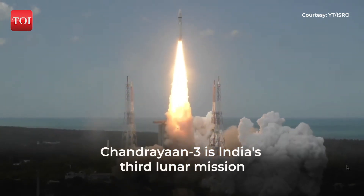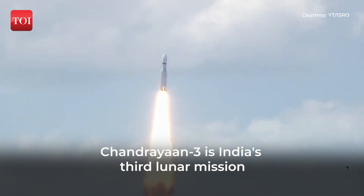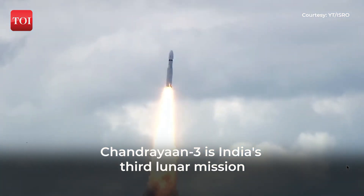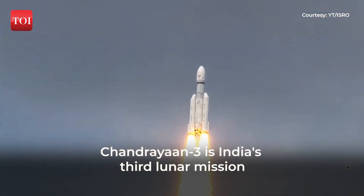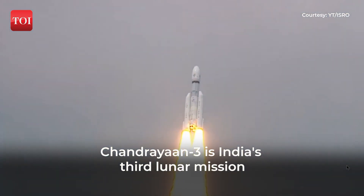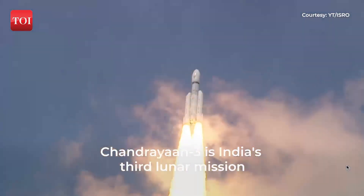Lift off normal. P1 tracking. Here we have a majestic lift off of LVM-3 M4 rocket carrying India's prestigious Chandrayaan-3 spacecraft. P2 tracking. P3 tracking.